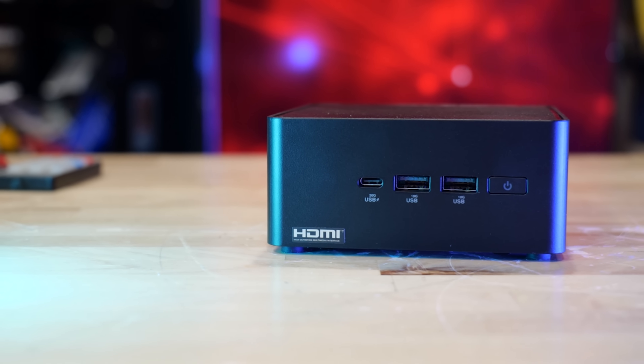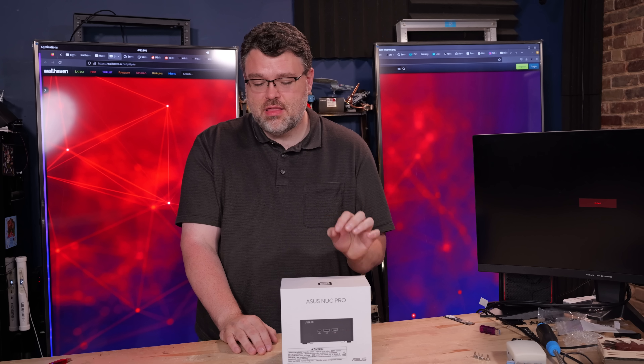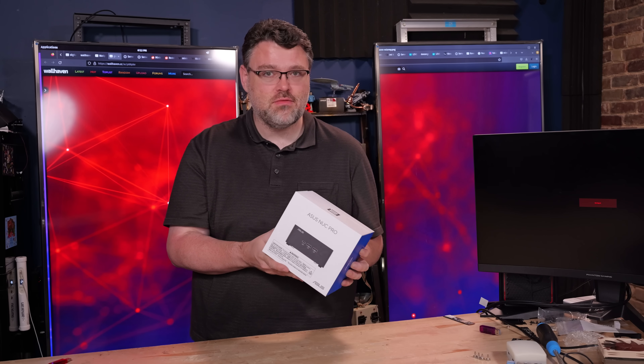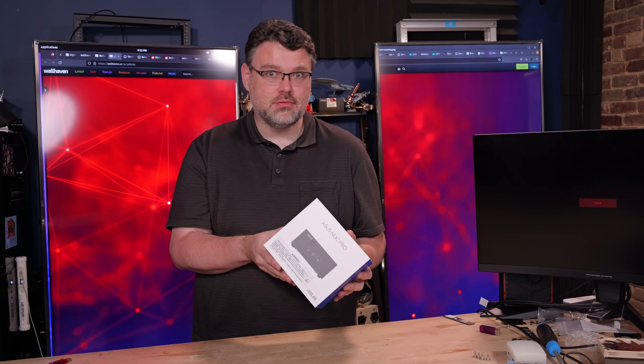The ASUS NUC Pro — just another mini PC, right? No, you don't understand. This is the Intel mini PC. If you like Intel NUCs, this is what they've become. Asus took over the Intel business unit. Yes, it's true. Let's discuss.